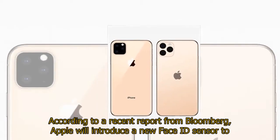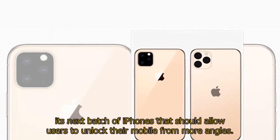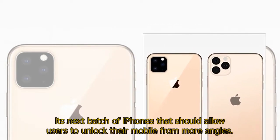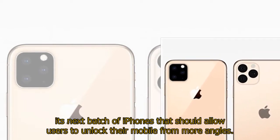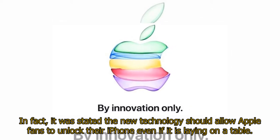According to a recent report from Bloomberg, Apple will introduce a new Face ID sensor to its next batch of iPhones that should allow users to unlock their mobile from more angles. In fact, it was stated the new technology should allow Apple fans to unlock their iPhone even if it is laying on a table.